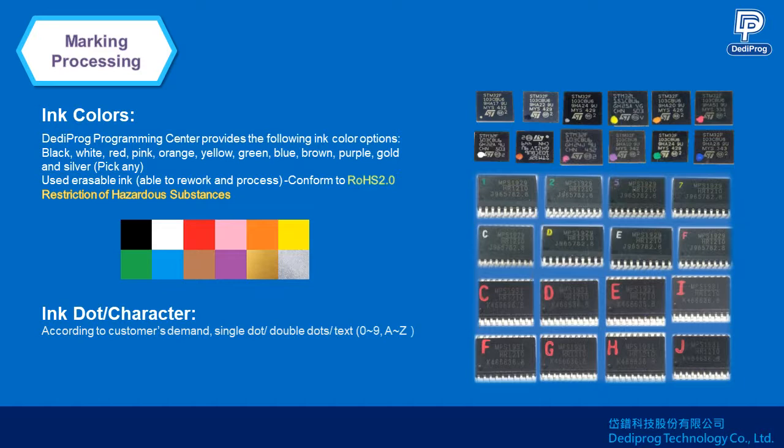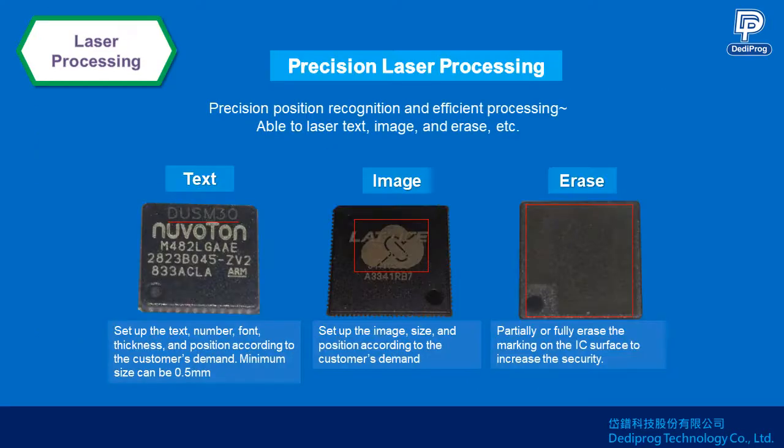DediProg provides number 0 to 9 and letters A to Z markings. Laser marking is also available, including characters, image, and erase. The minimum font can be half a millimeter, and according to the IC size it can laser two to four or more characters.